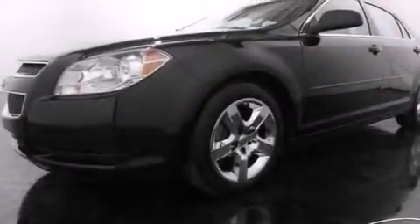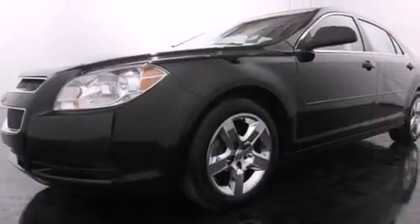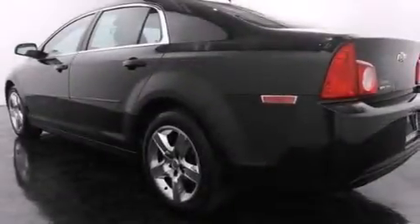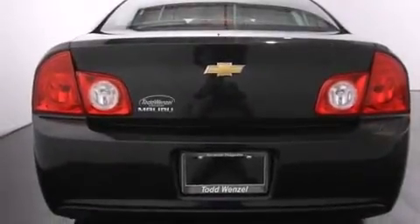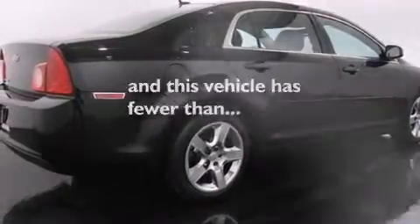Features include a navigation system, a low tire pressure indicator, traction control and stability control systems, side impact airbags, latch-ready child seat anchors, air conditioning, cruise control, an anti-lock braking system, a keyless entry system, and this vehicle has less than 65,000 miles.